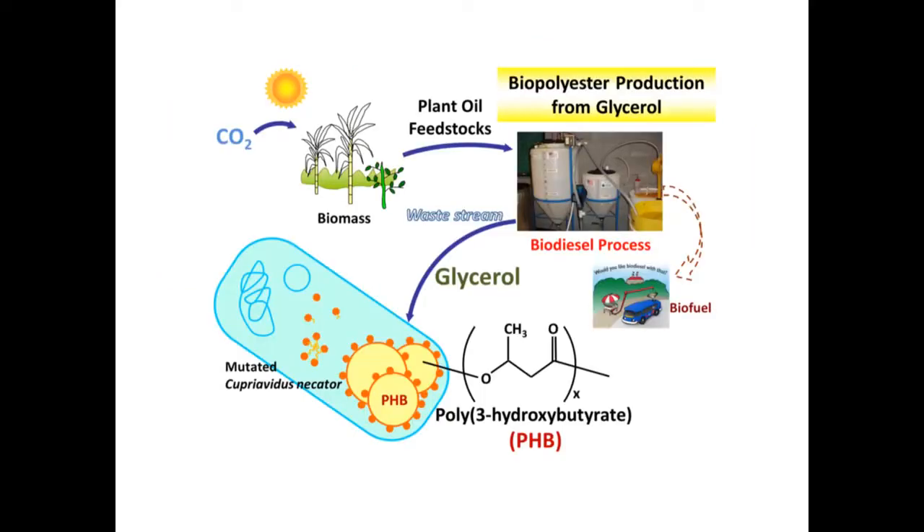Selection of the suitable carbon source in biosynthesis is one of the most important factors that can reduce the cost of PHB production. Glycerol, as a byproduct of the biodiesel production, is considered an inexpensive carbon source for bio-based materials. So, producing PHB bioplastics from crude glycerol should be a competitive way for recycling the waste stream and reducing the high production costs of PHB.